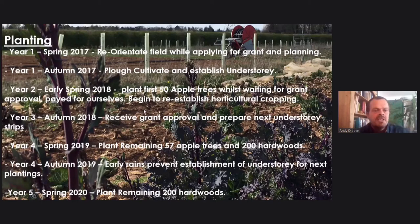The project timeline: Spring 2017 — reorientate the field while applying for the grant and doing further planning and research. Autumn 2017 — plough, cultivate and establish the understory. Early Spring 2018 — plant the first 50 apple trees while waiting for grant approval, paying ourselves to get going and start establishing our techniques. Autumn 2018 — received grant approval, prepare the next understory strips. Spring 2019 — plant the remaining apple trees and 200 hardwoods. Autumn 2019 — early rain prevented understory establishment for next plantings. Spring 2020 — plant the remaining hardwoods. That was the field all planted up.